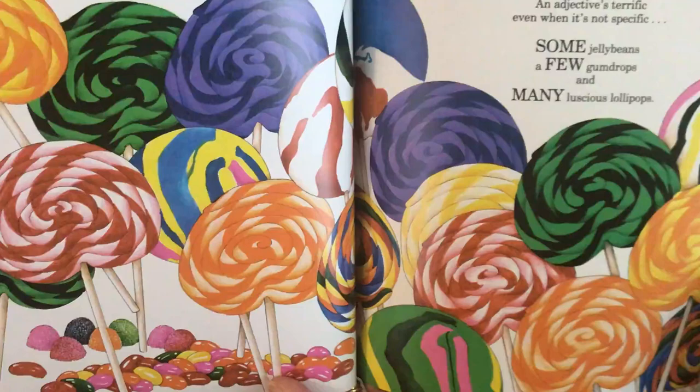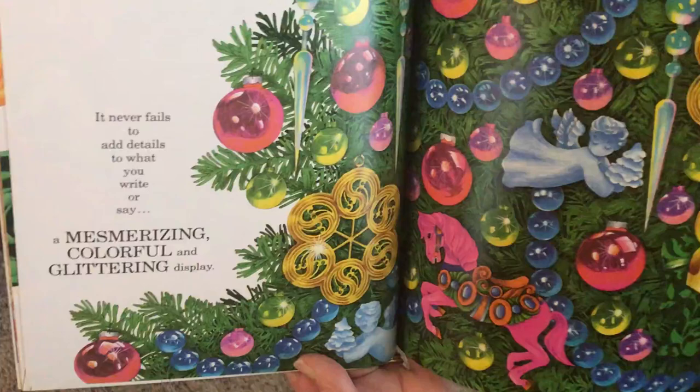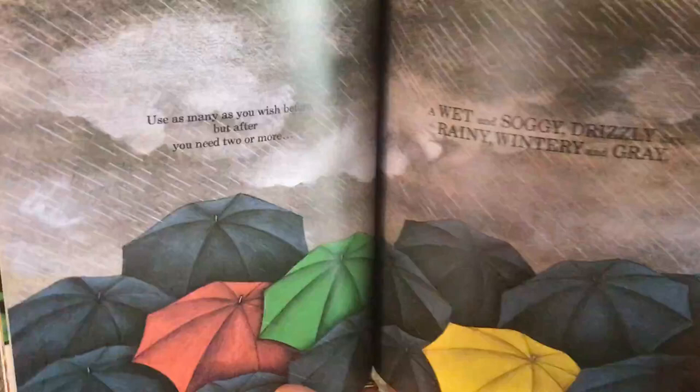It never fails to add details to what you write or say. A mesmerizing, colorful, and glittering display. Use as many as you wish before, but after you need two or more. A wet and soggy, drizzly day. Rainy, wintry, and gray.